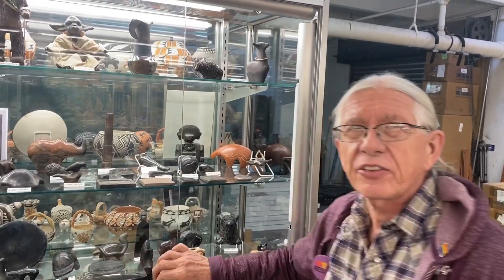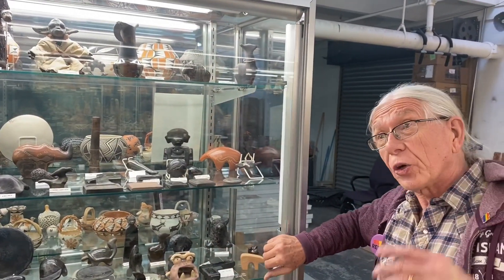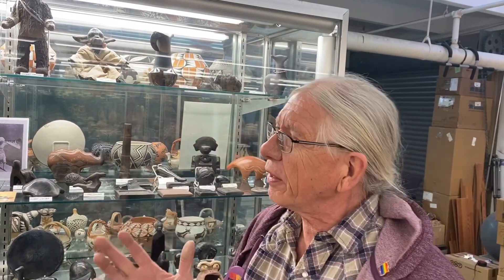Everybody who knows even a little about Pueblo pottery has heard of the black pottery of Maria Martinez. A lady came in just the day before yesterday and the first thing she asked was 'You got any Marias?' Then she asked what my most valuable piece is. I even told her that question is really gauche. Sometimes I have a hard time because people don't understand — this is not about the money. This is about doing things that are cool.